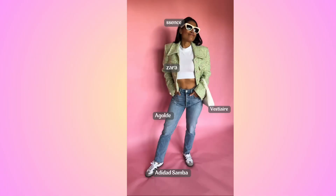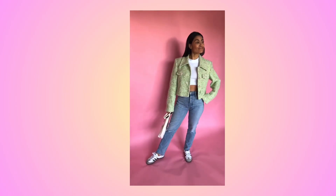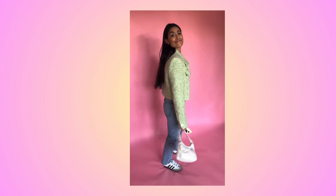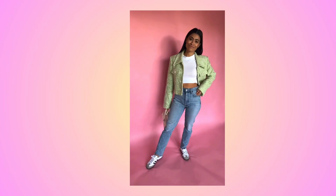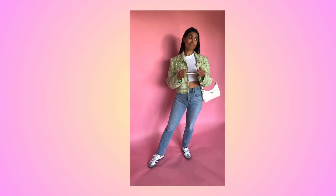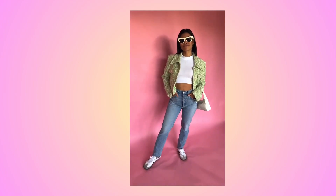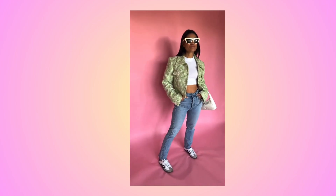The fourth outfit is inspired by a not-too-cold, not-too-hot day in New York City. I incorporated a tweed jacket, which is very in right now, paired with straight-leg jeans and a white crop top. I also wore my Adidas Sambas again and the white shoulder bag. To add a little fun, I paired it with white sunglasses — it makes it fun and cute.